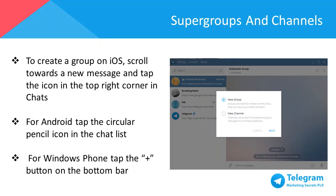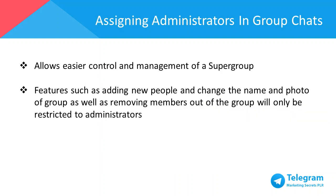The Telegram group chat feature allows you to chat and interact with up to 200 group members at once by default, and can be enhanced into a super group which increases capacity up to 5,000 group members. To create a group on iOS, scroll to a new message and tap the icon on the top right corner in Chats. For Android, tap the circular pencil icon in the chat list, and for Windows Phone, tap the plus button on the bottom bar. Generally, running small group chats can be easily managed by a single person, and everyone in the group can invite new members, change the group's name and photo. Once the group becomes a large community, it takes more people to manage it — this is where administration mode comes into play.